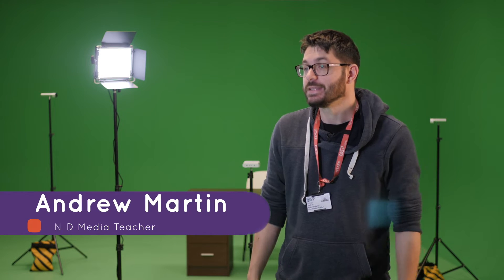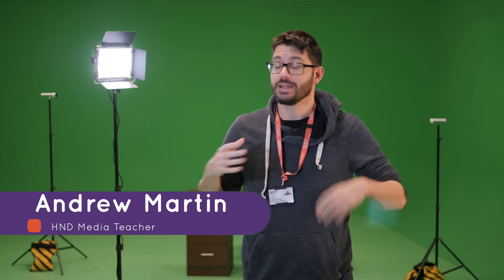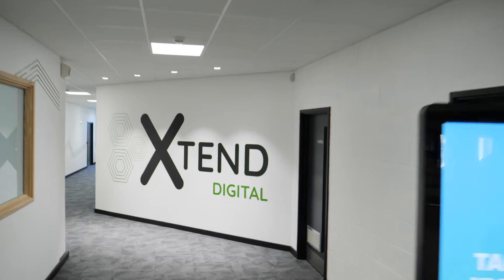My name is Andrew Martin, I'm a teacher here at USP College and specifically I work within the Xtend Digital campus.